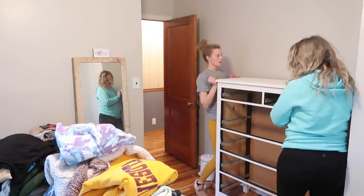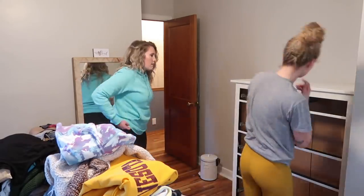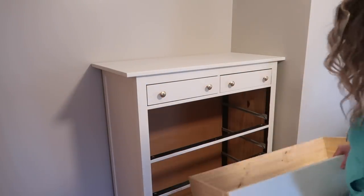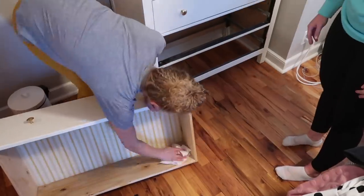I would love to know if you all have any decluttering or organizing projects on your to-do list — let me know down below in the comments. I personally have quite a few that I'm hoping to tackle within the next few months. I just really need to find the time, or I should say make the time, and also find the motivation to do them.